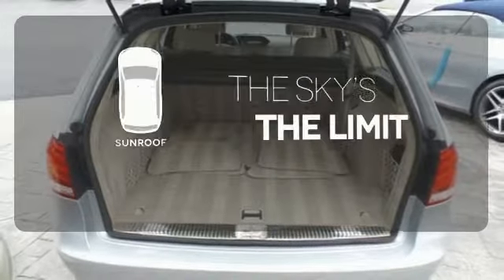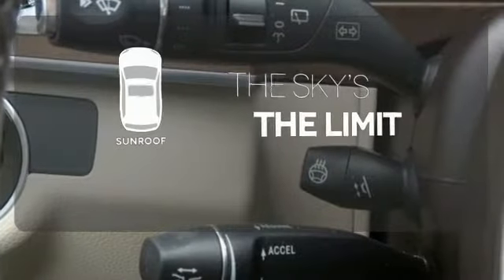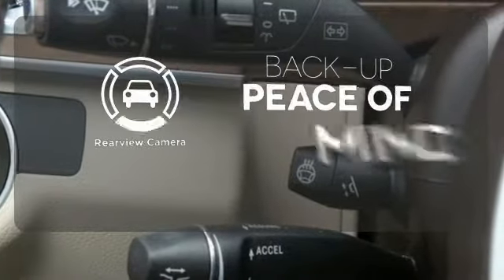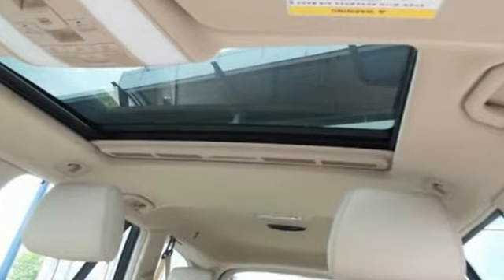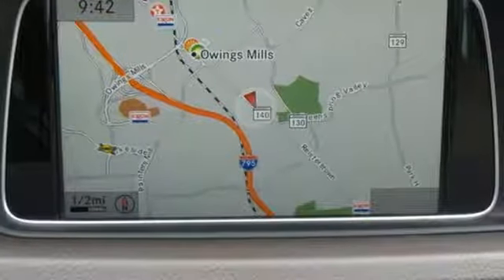Get your daily Vitamin D by opening up the sunroof. Hindsight is 20-20 with a backup camera — a fine entry into Mercedes-Benz's impressive automotive legacy. Check it out today.